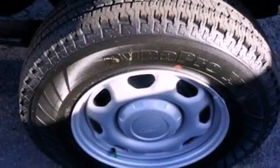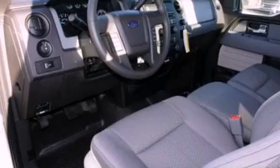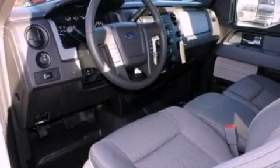An engine immobilizer theft deterrent system, a full-size spare tire, an anti-lock braking system, side curtain airbags, air conditioning, and an auxiliary power outlet.